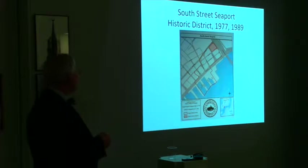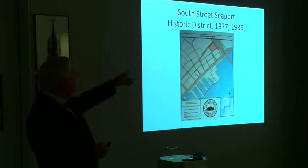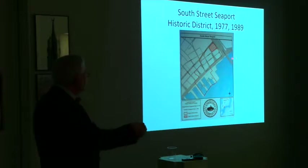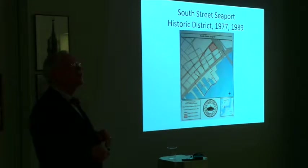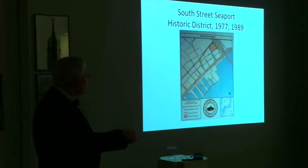By 1977 you've got the historic district — ten blocks. Take note that what you have with the historic district is an area that's not included, and that's the point of controversy when we get to 2012, '13, '14. Everything shaded in red is the historic district itself.